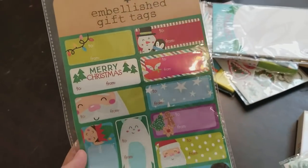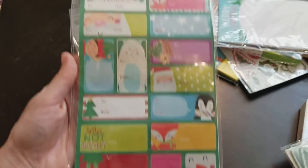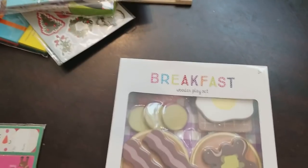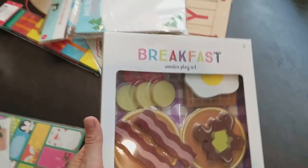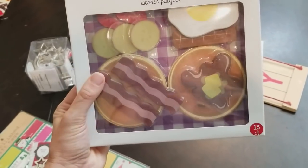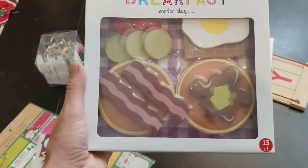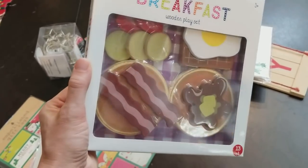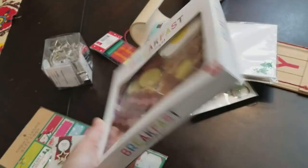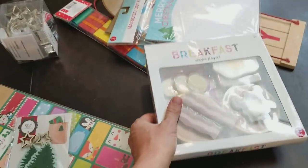I just picked up some more gift tags because I wasn't sure how many I have. I haven't gotten out my Christmas stuff yet, but I thought for $1 I'd just go ahead and pick these up so I have plenty. And this I did buy for my 2-year-old — he is really into playing kitchen and play food right now. I just thought that was a cute breakfast set. It has the bacon and pancakes and syrup and eggs, and I just thought that was really adorable for $3.